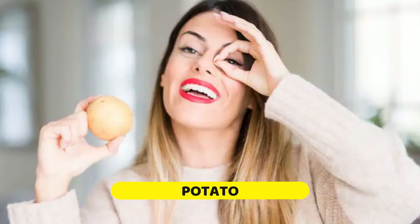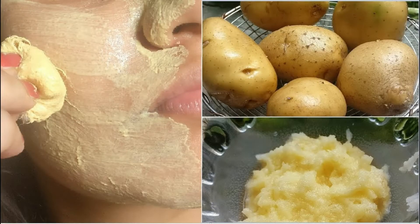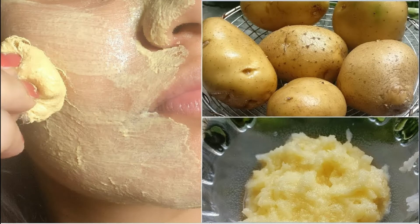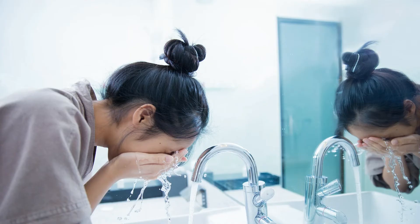Potato has antiseptic action and it gives a youthful glow to your skin. Potato is rich in vitamin C and it can nourish your skin. The potato pulp is acidic in nature and it helps in sloughing off dead skin cells. Cut the potato into round slices. Take a slice and rub it onto your skin in a circular motion. Rub the slice for 5 minutes and wash it off with cold water.